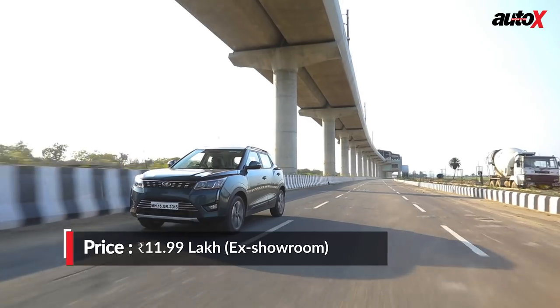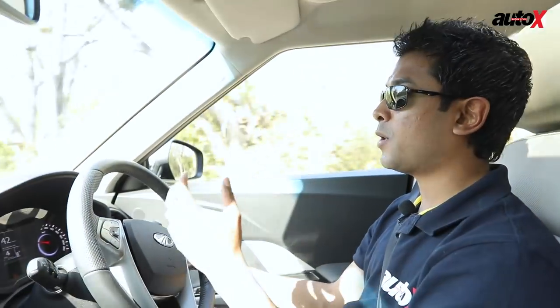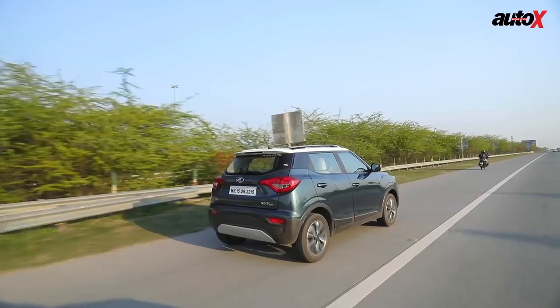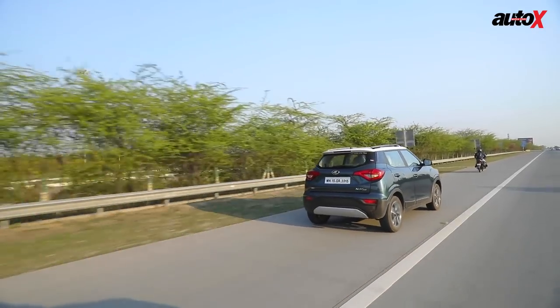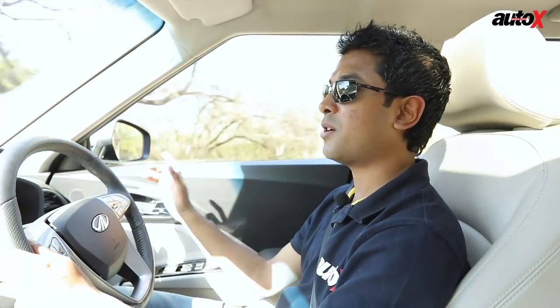Coming back to drivability — there is turbo lag below 1,500 RPM, but once there, this will really shoot forward. However, once you're at 3,500 RPM and beyond, the engine note becomes really loud and the engine begins to feel strained as well. It does not feel as powerful, so the power band is a little bit narrow.